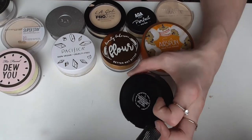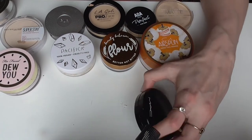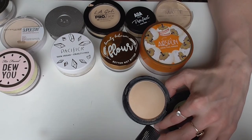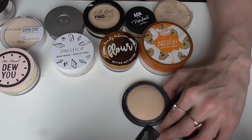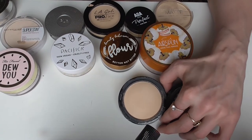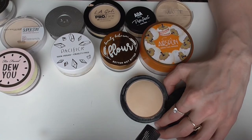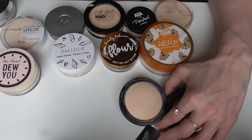Next I have the MAC Light Plus Mineralized Skin Finish Natural in Light Plus. For some reason MAC has fallen off the YouTube bandwagon and I'm not sure why — their face powders are really good, like Bare Minerals. I love the way my skin looks every time after I use this, and you can even use this as a light coverage powder foundation. It's very versatile and they have other shades. Don't let the YouTube hate for MAC deter you from trying their other products. This is great.